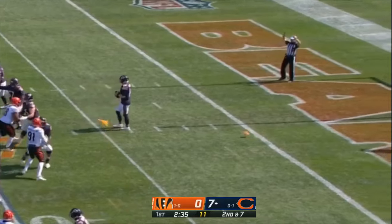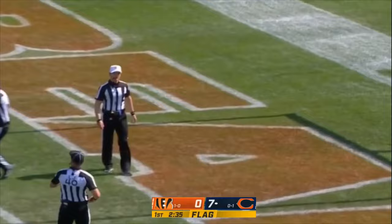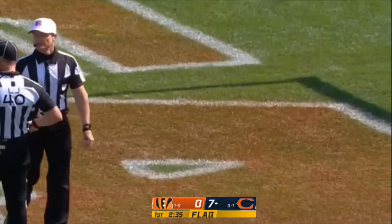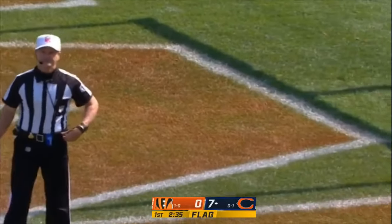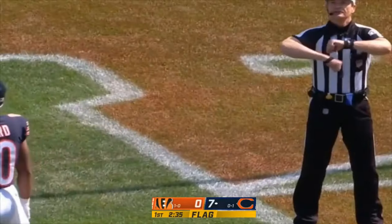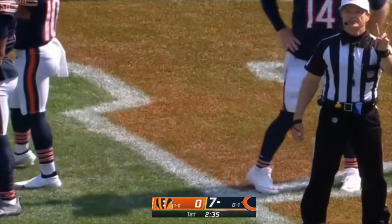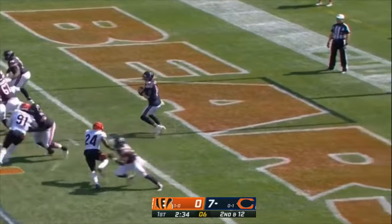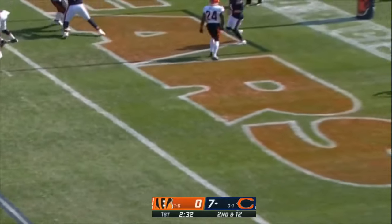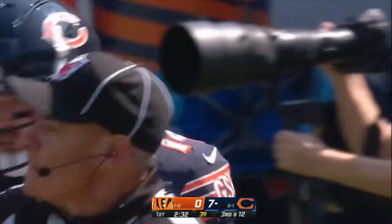Second and seven — movement, everybody pointing at everybody; this will go against the Bears. It is fun though — you play one year with Chicago and there are a lot of folks left in this organization that you know. On second and twelve, pressure coming and the pass is deflected by Vaughn Bell, who had an unabated path to Andy Dalton. And there's a flag.